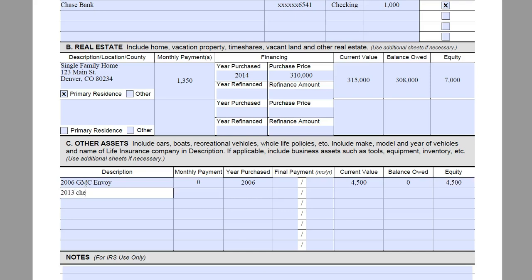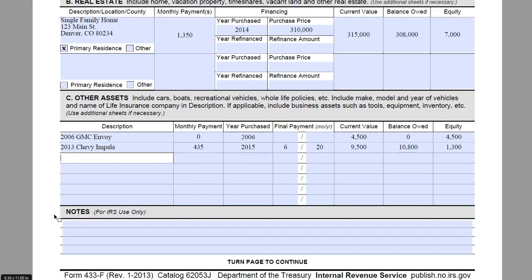They also have a 2013 Chevy Impala with a monthly payment of $435. This was purchased in 2015. The final payment on that we are going to say is June of 2020. It has a current value of $9,500 and they owe $10,800 on that, giving them an equity of negative $1,300. James and Amy do not own any RVs or whole life policies, so that is going to be the only things in this section.